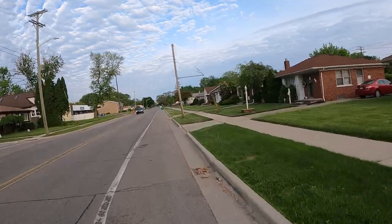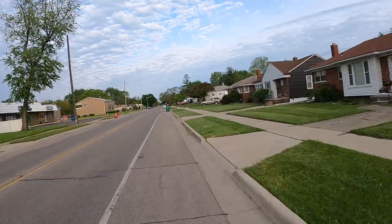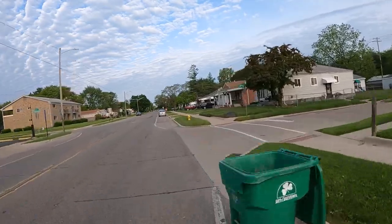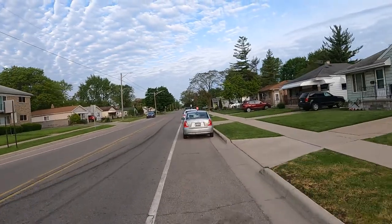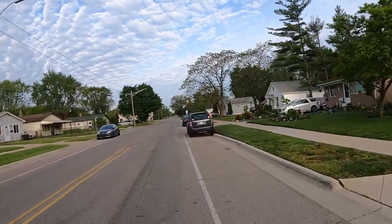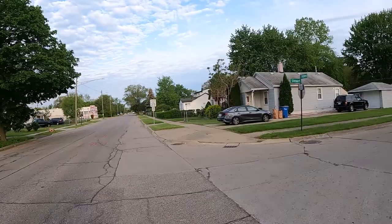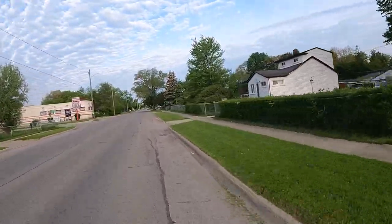You don't have to be a hooligan to have a good time. There's a time and place for hooliganism, but on the road you're competing against a two-ton vehicle — that's not where you want to be an idiot. You'll lose.